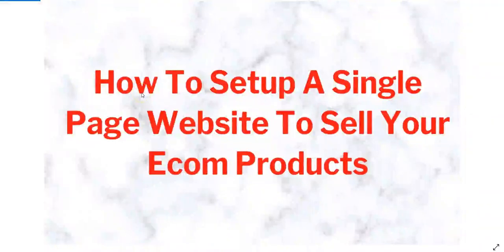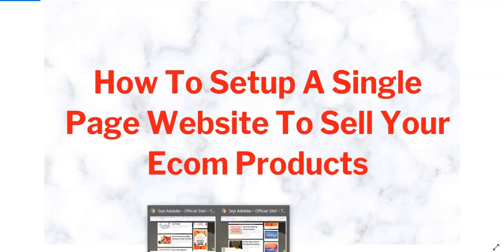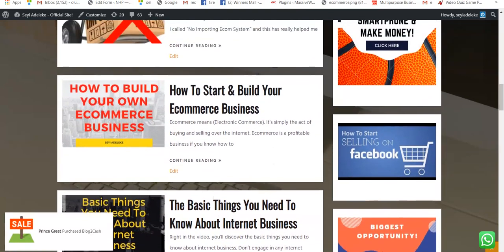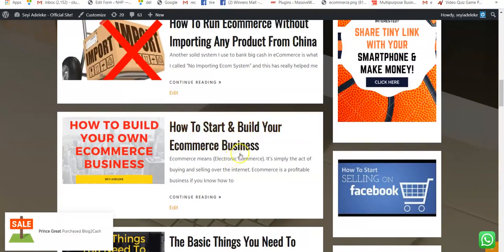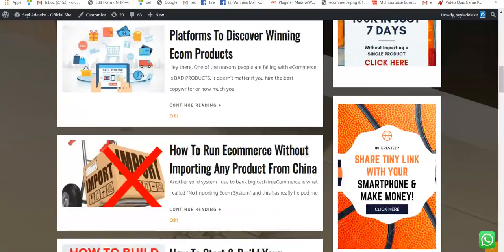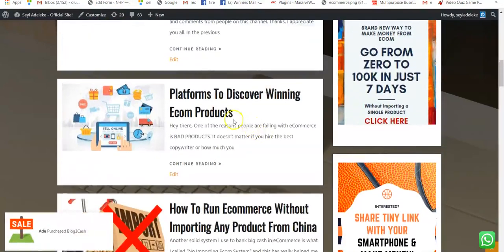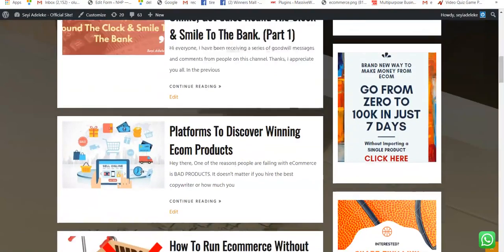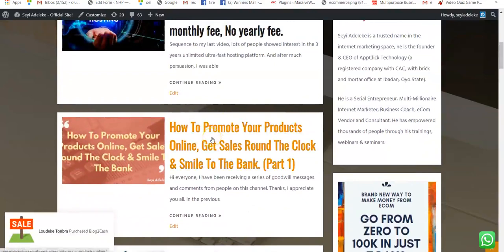Hello guys, welcome back. My name is Shayi Adeleke and right in this video I'll be showing you how to set up a single page website to sell your e-commerce products. In past videos I talked about the basic things you need to know about internet business, how to start and build your e-commerce business, and also how to run e-commerce without importing any products from China. I also showed you the platform to discover winning e-com products and how to promote your products online.